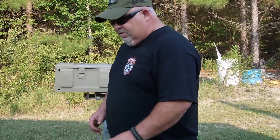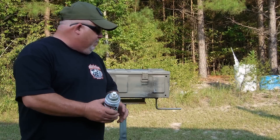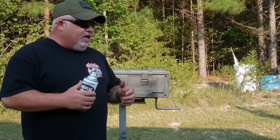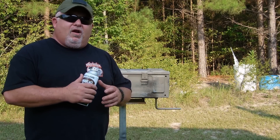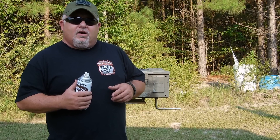Hey guys, this is Max from Max for Survival. Today I got a few army canisters that I'm going to be camouflaging up and making into cache cases. I'm going to take these cache cases and bury them in different locations to have more supplies in a shit-hits-the-fan scenario or some kind of economic collapse or whatever.